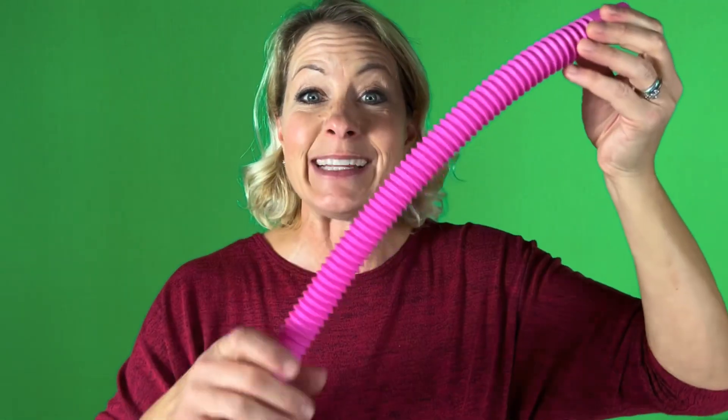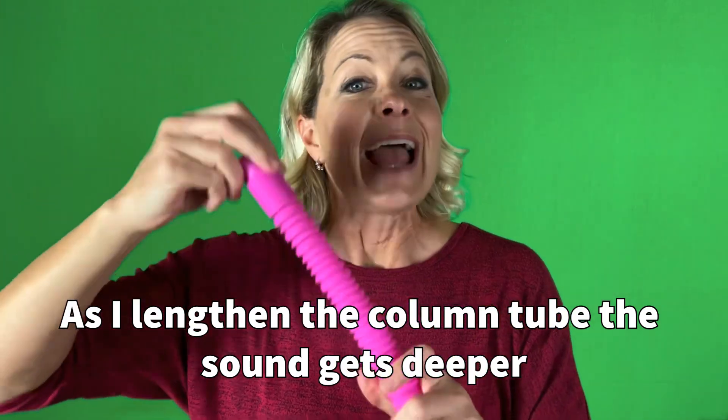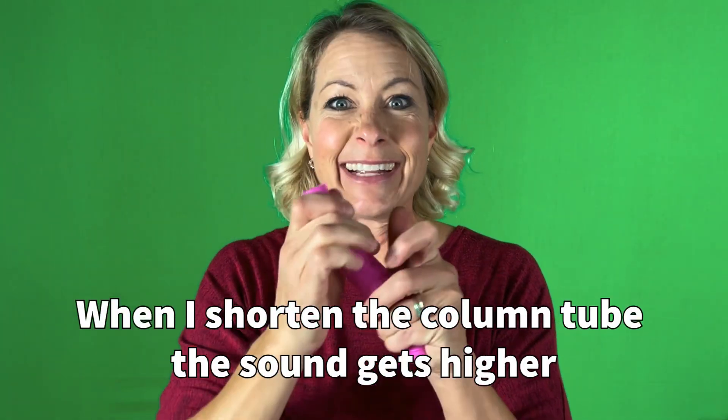This little tube was making some fun sounds. It made me think about the science behind the sound waves in this tube, because when you expand this tube it makes some fun sounds. As it gets bigger it makes a different kind of sound — it gets deeper, and when I shorten it, it makes a higher sound. There's a column of air inside, and the longer that column of air is, the deeper the sound gets; the shorter the column of air, the higher it gets.